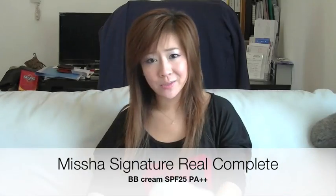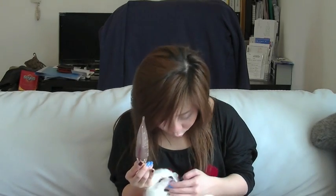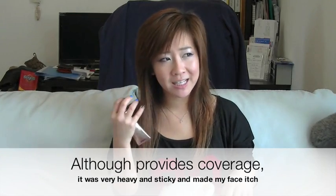The very last one you guys already know — the infamous Signature Real Complete BB Cream. I don't like this one because it made my skin itchy, I kept scratching, and it broke me out. I didn't want to believe that this was a bad product, so I kept trying it, but every time I used it, my face was itchy, it was scratchy, and my face looked ashy.